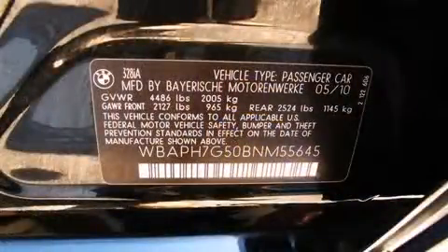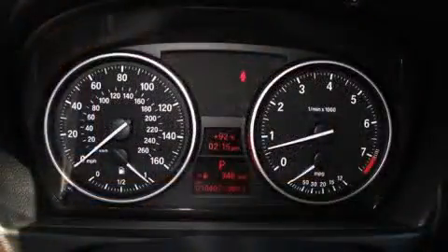Electronic stability control ensures solid grip atop the road surface, no matter how challenging the driving conditions. A CARFAX History Report provides you peace of mind by detailing information related to past owners and service records.